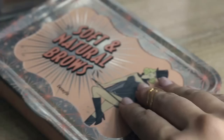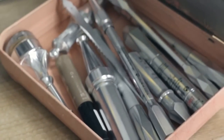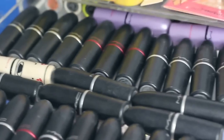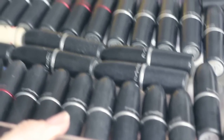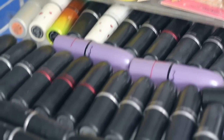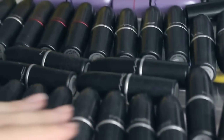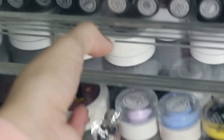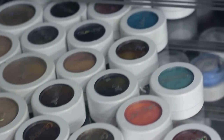Moving on to the second beauty box: on top I have two tins where I keep all my brow products — it's so much easier to travel with, I can just grab and go. In the first drawer I've got all my MAC lipsticks laid out flat so I can read the names and find what I'm looking for.